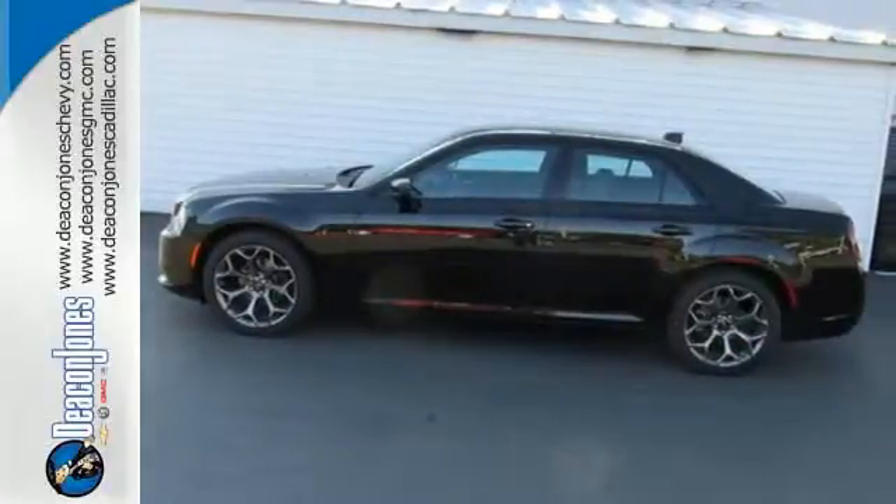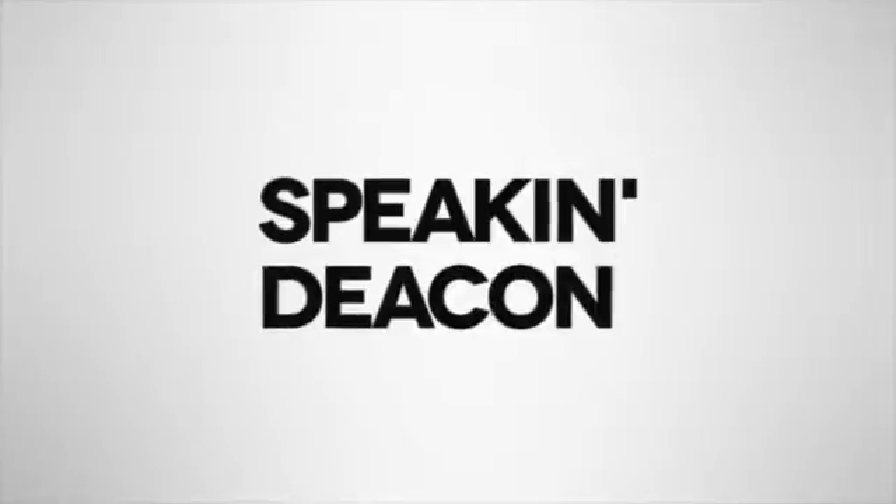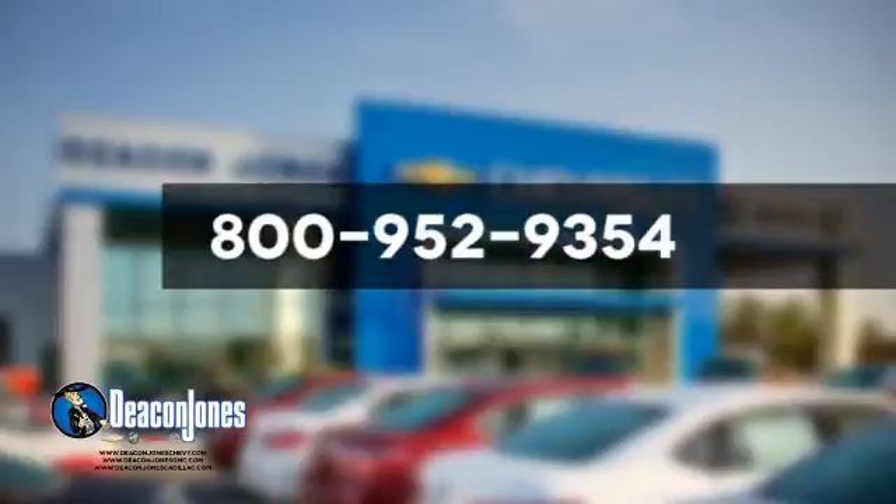Take it for a test drive today. Speaking Deacon. Are you speaking Deacon? Visit Deacon Jones Chevrolet Buick GMC Cadillac today. Give us a call at 800-952-9354.